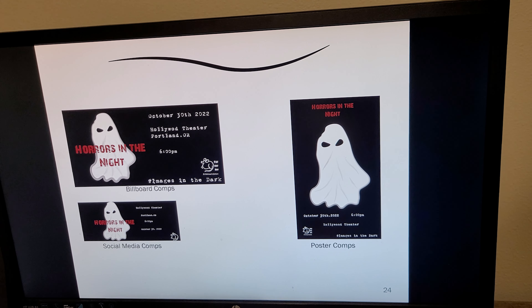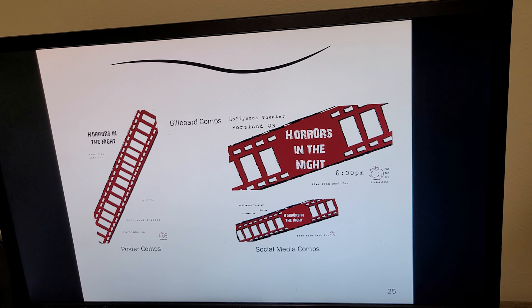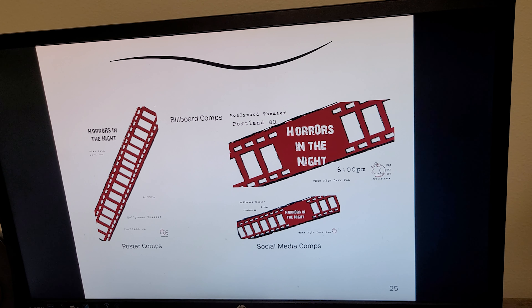The ghost here I'm really proud of — that was also hand done in Illustrator, along with these posters and social media comps as well.